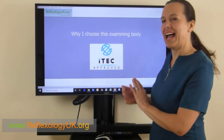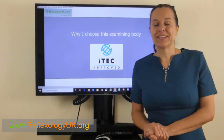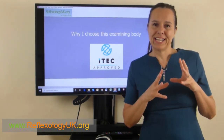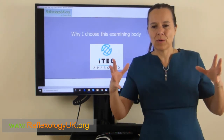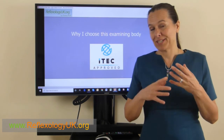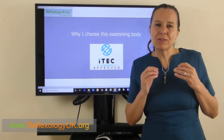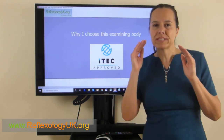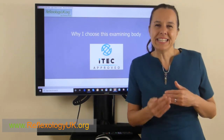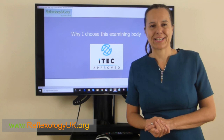I hope that's explained why I chose to stay with ITEC. My name is Theresa Rich, and if you have any questions and still don't understand about ITEC regulations — where ITEC fits into OFQUAL and how it compares to two-day workshops or online quick qualification courses — you can click the link below to go straight to the ITEC website, or feel free to get in contact with me so we can have a deeper discussion. My name is Theresa Rich from Reflexology UK.